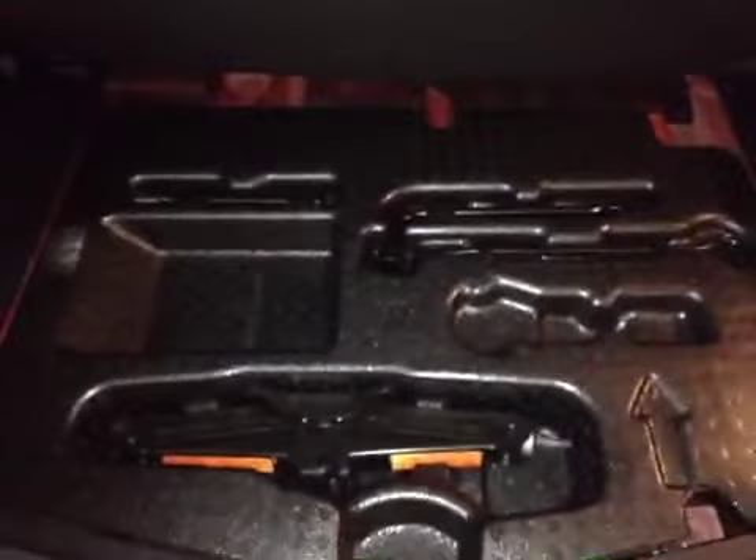Popping open the inside, there's lots of storage — a cargo cover and additional storage under the floor, with the spare tire and jack down below.